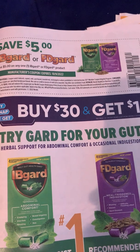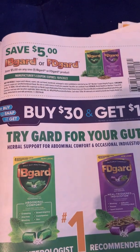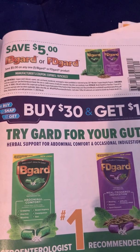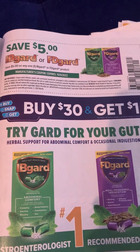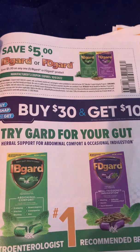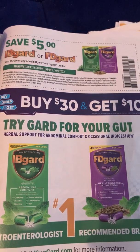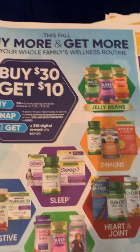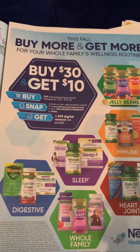We also have the IB Guard as well as the FD Guard that are on ibotta and pair with this $5 coupon. This ends up being $10.88 for both. There are two separate rebates — one for the green one, which is the IB Guard for abdominal comfort, and then one for the purple one, which is the FD Guard for meal-triggered indigestion.